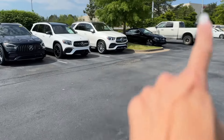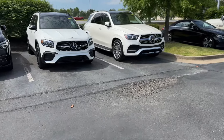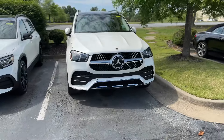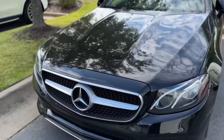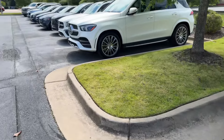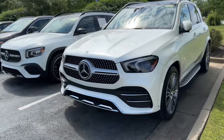This is the 2018 convertible — I think it's already sold, but if it isn't sold, we'll let you know. We're wanting $34,000 some odd dollars. Super clean. Looks like we have a GLE in stock.